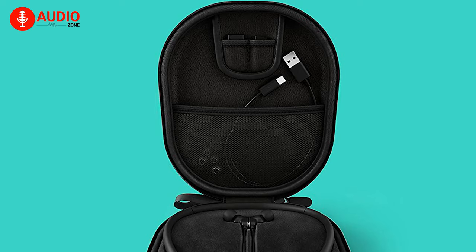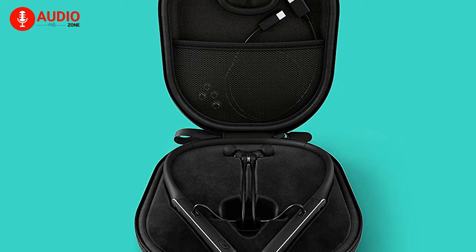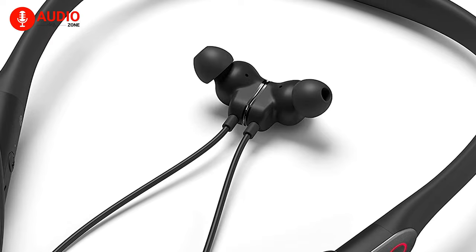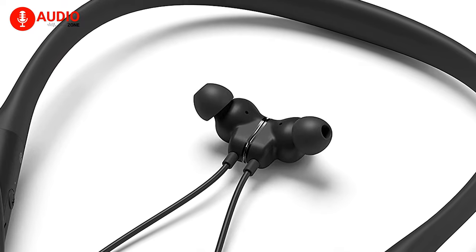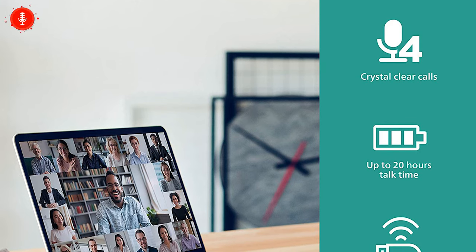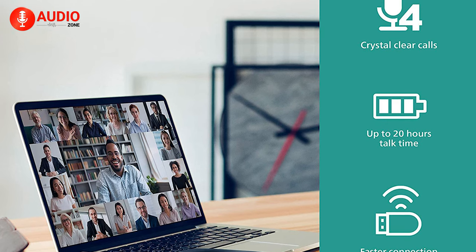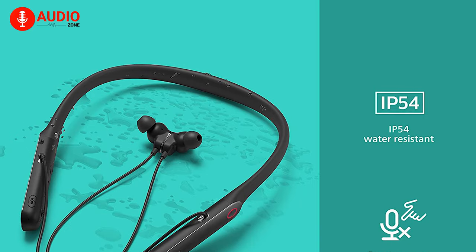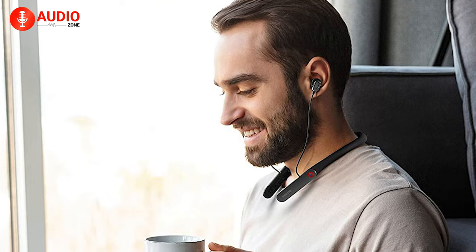With a super lightweight build quality, the headphones weigh only 84 grams, ensuring they won't drag you down whether you're working out or on the move. Additionally, the earbuds are magnetic, so they stick together, making managing them much easier. You'll also be getting clear calls anywhere thanks to four noise-canceling microphones. With a rock-solid IP54 water-resistant rating and up to 20 hours of playtime from a single charge, you just cannot go wrong with the Philips N7506.